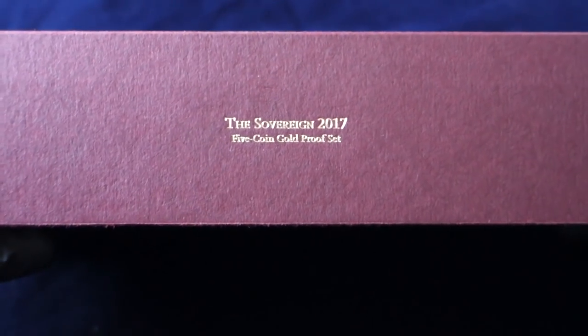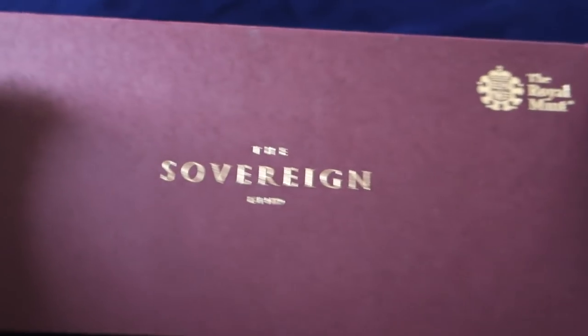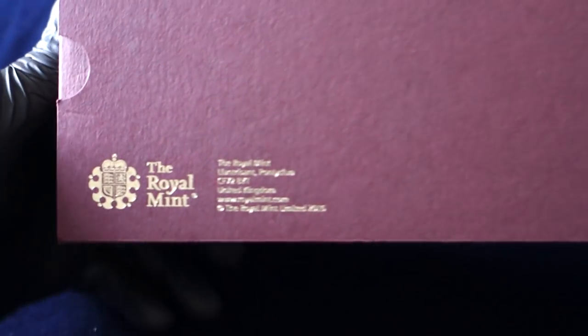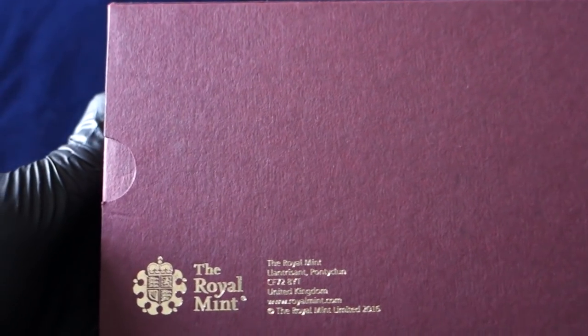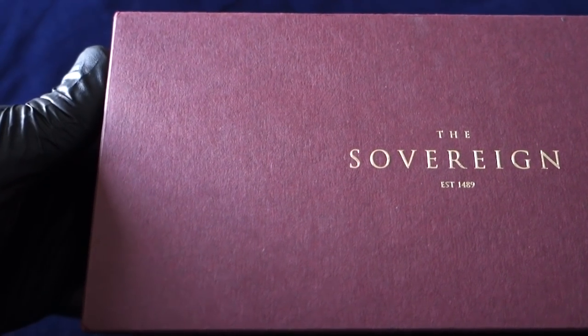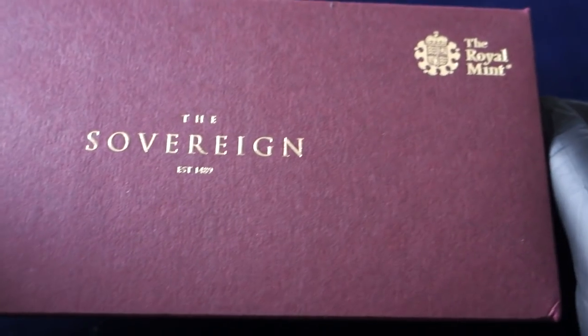On this video: buying high premium gold in the current low spot price market. I'm going to be going over a strategy I've been doing and displaying a recent pickup as part of that strategy. This pickup is the five proof coin sovereign set I picked up on the secondary market. I think it was a pretty decent deal — I'll go over all the numbers. We're looking at some of the best prices we've had all year in 2018.